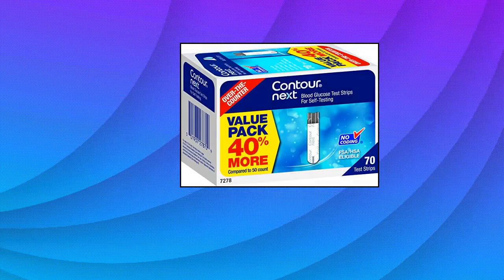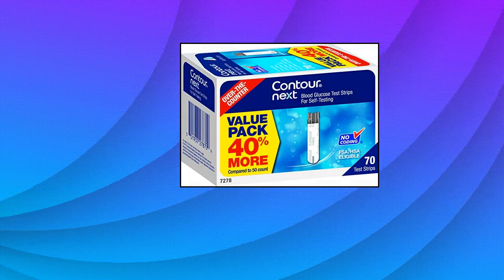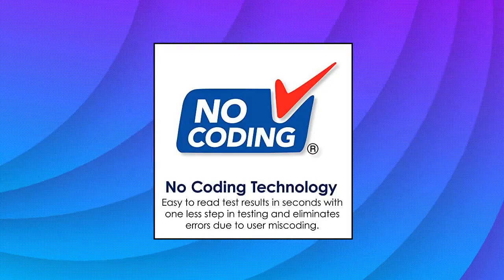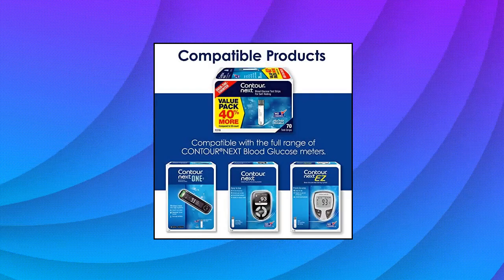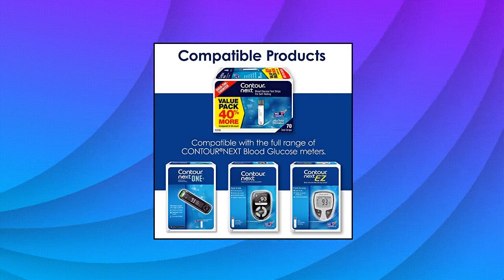Self-testing to monitor blood glucose levels with an at-home test and tiny 0.6 µL blood sample. Second-chance sampling allows you to apply more blood to the test strip being used, which may help prevent wasting test strips and save money.